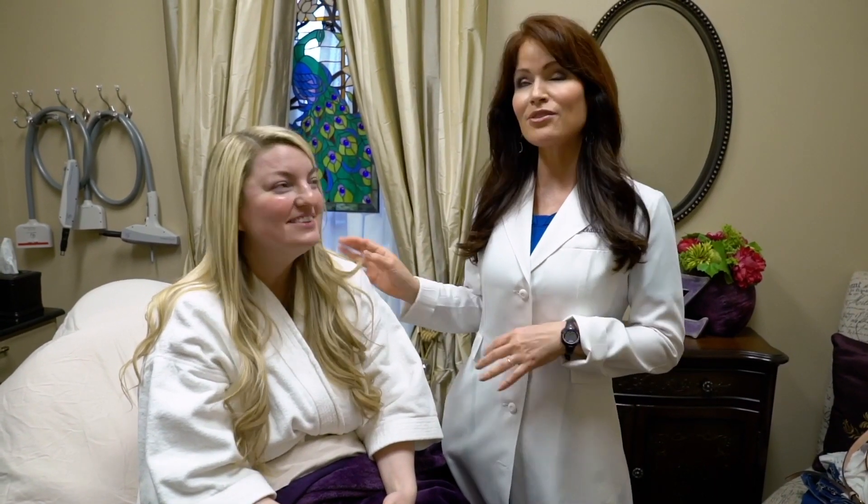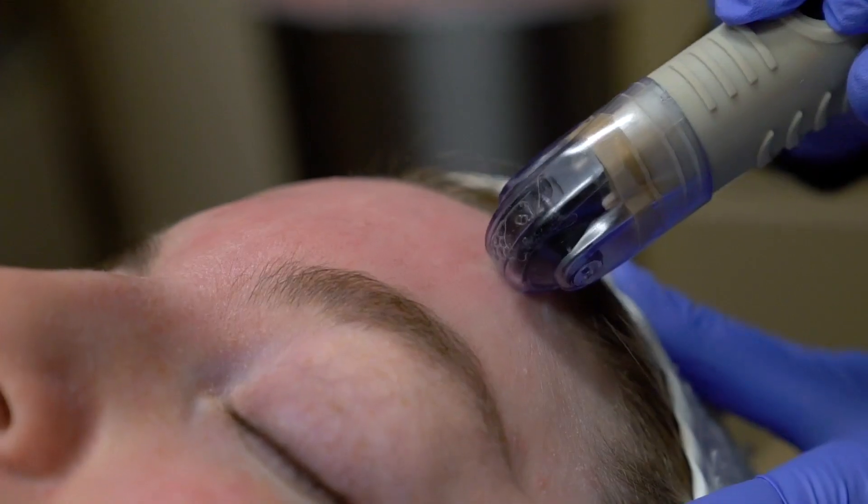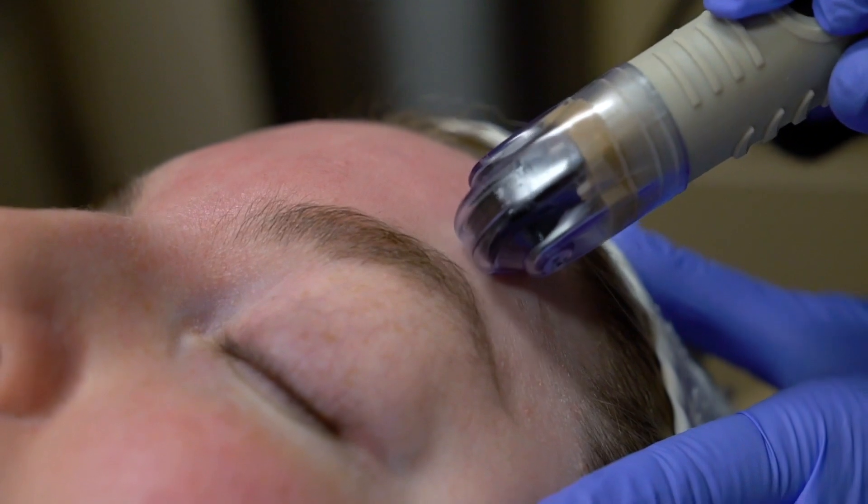Hey, it's Dr. Z. We're here to tell you about one of my favorite procedures, facial infusion. Brigitte, who is this wonderful beauty blogger — Blonde Ambitions — is going to let you see how it's done on her. She's had it done before. She loved the results. I love this procedure.